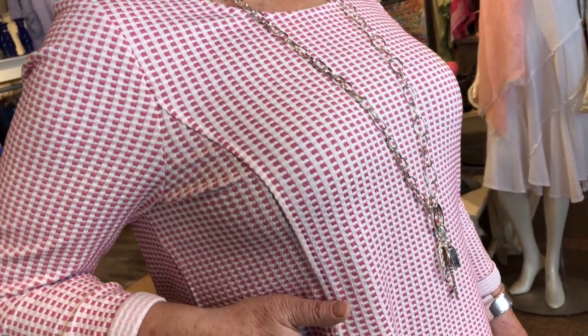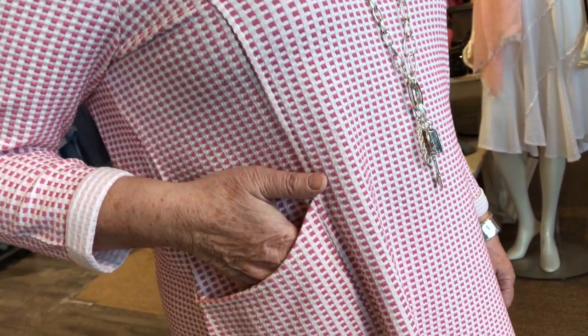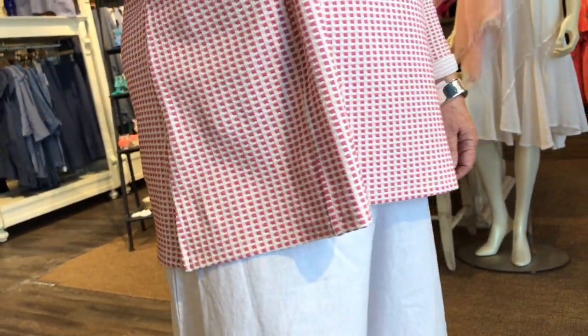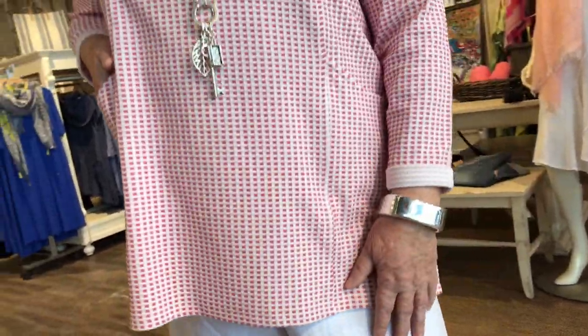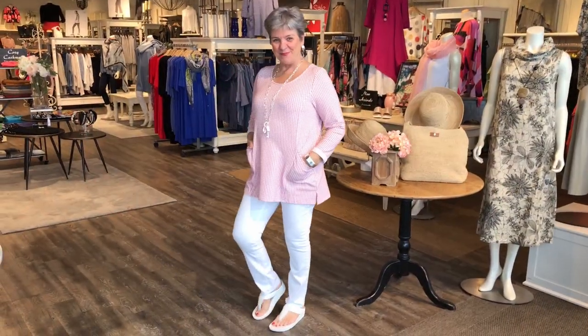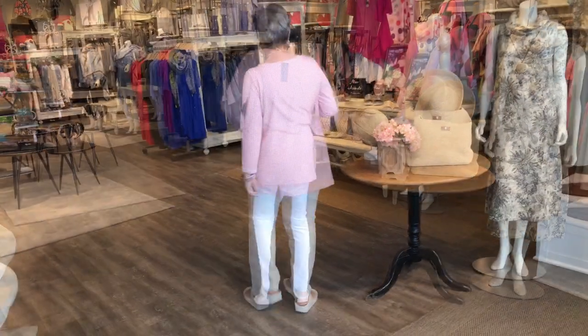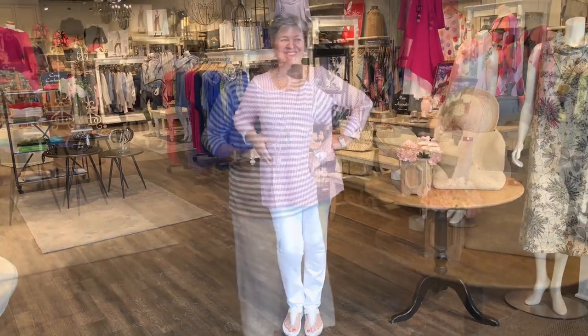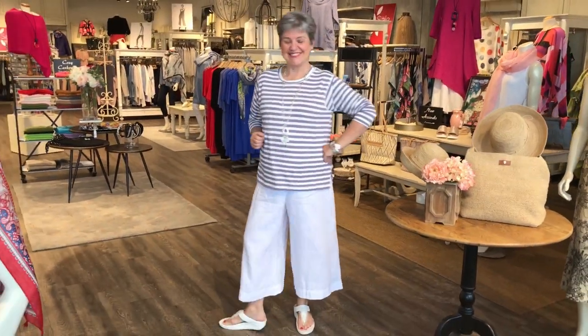This is another top that came in from Shannon Passero. It's a bit of a waffle print — actually a poly viscose blend — and I'm liking the pockets. It's doing all the right things with nice lines. Teamed up with the white pull-up jean, it just adds to the brightness of the look. This is a tunic you could wear now for all four seasons.